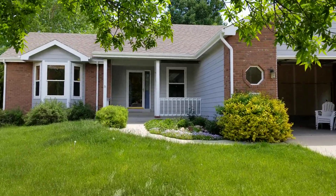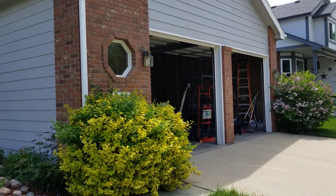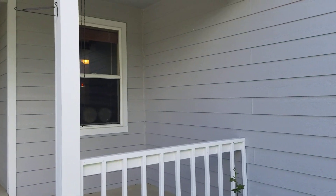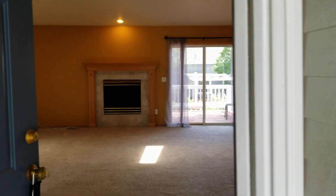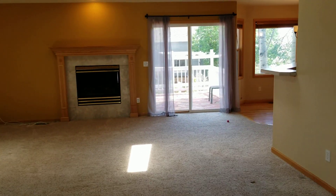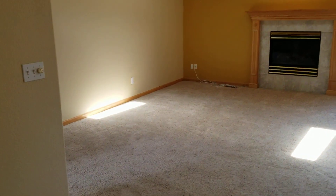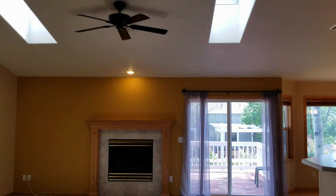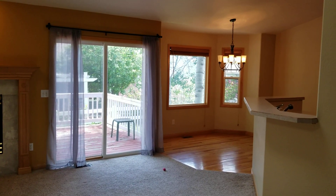This house was bought from a wholesaler. The garage is still open because the sellers didn't get all their stuff out yet, but that kind of thing happens sometimes. This one is in Loveland, Colorado in the Mariana Buttes neighborhood — a very nice area with a great golf course. The ARV, after-repair value, on this house is right around $500,000, so there's not a whole lot of room between $398,000 and $500,000.